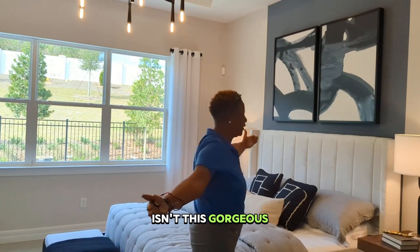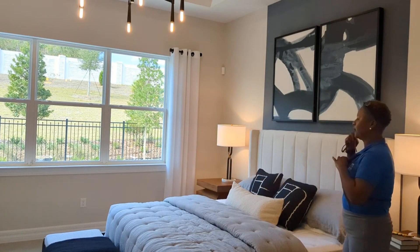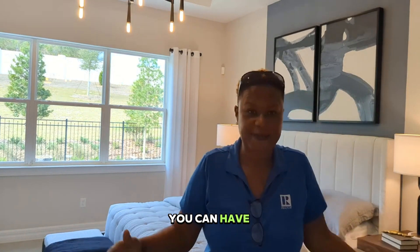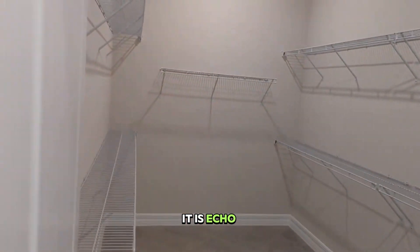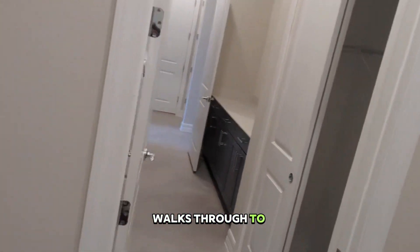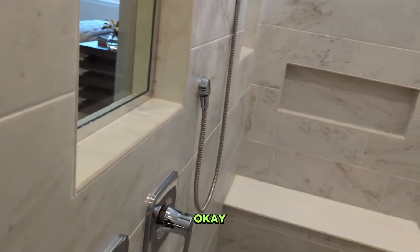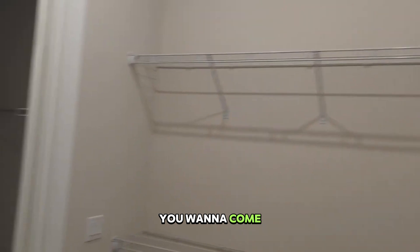Look at this — isn't this gorgeous? This is your primary suite and it overlooks your swimming pool and that beautiful mountain view. Not necessarily this exact one, but you can have the same effect. Let's look at the bathroom and the closet — look how big that closet is. It is echoing how big it is. And then there's another closet. It walks through to a laundry room. Look at your shower — you've got a rain shower and a place where you can sit. It's just a home that you've been waiting on.